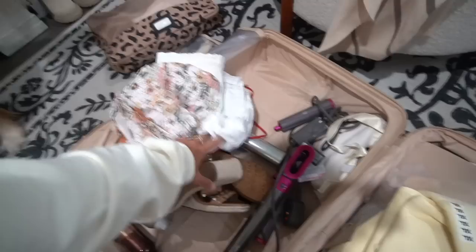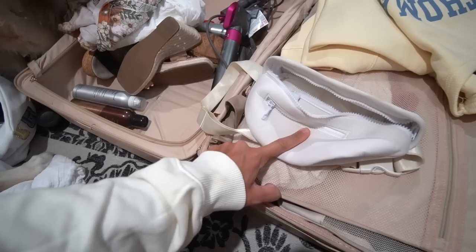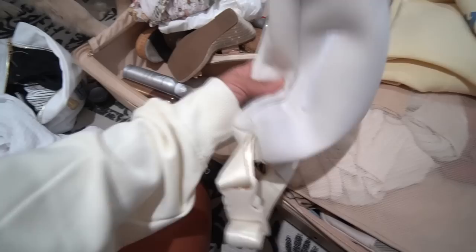This is my fanny pack — highly, highly recommend having one. I used this every single day. It's a $10 one from Styled Co and I have a few colors. I used this every day for the gym, and I put it in my excursion bag. It's really helpful to have something like this for mornings when you're going to get breakfast, work out, or go to the spa and you don't want to carry your beach bag or purse.